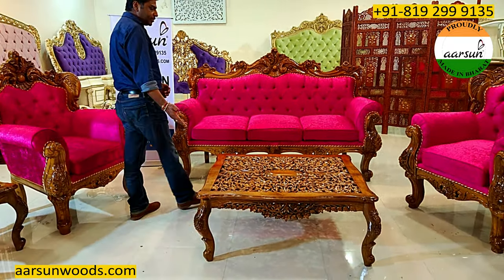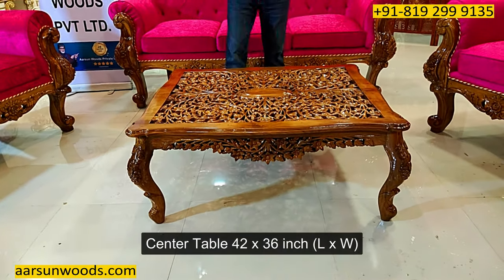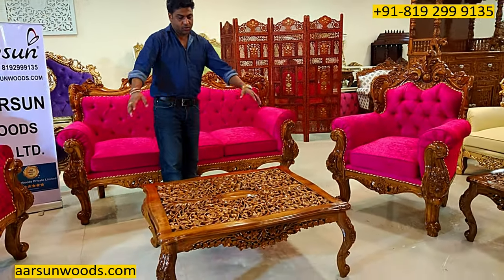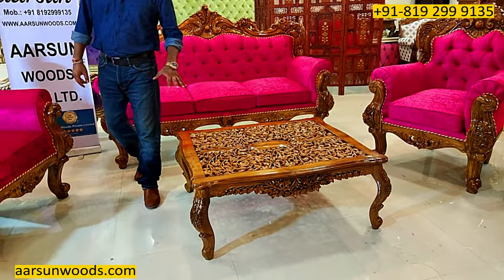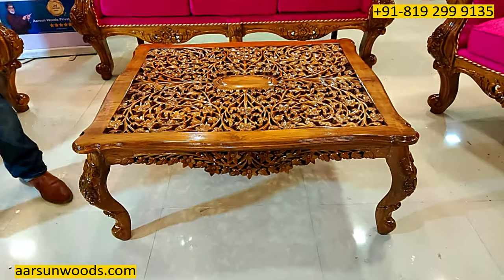Now this is the table for this unit in the same teak wood finishing. This one is 42 inches — 3 and a half feet long and 3 feet wide. So a bigger, rectangular table than a regular one, as you see here.